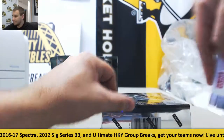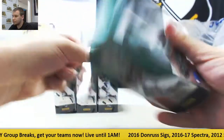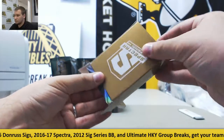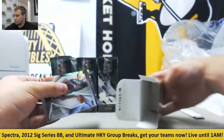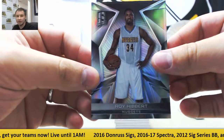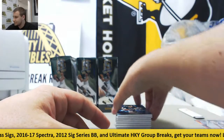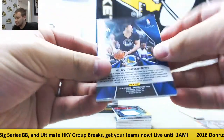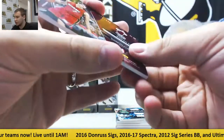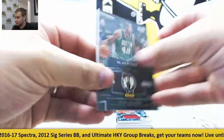Box number three. Starting off, Roy Hibbert base for the Nuggets, not numbered. Rudy Gobert base for the Jazz. For the Warriors, blue base Klay Thompson, forty-one of sixty. Jersey for the Heat, Goran Dragic, Spectacular Swatches, one forty-nine. To go along with their base jersey, triple threat blue jersey Al Horford for the Celtics, twenty-four of ninety-nine.